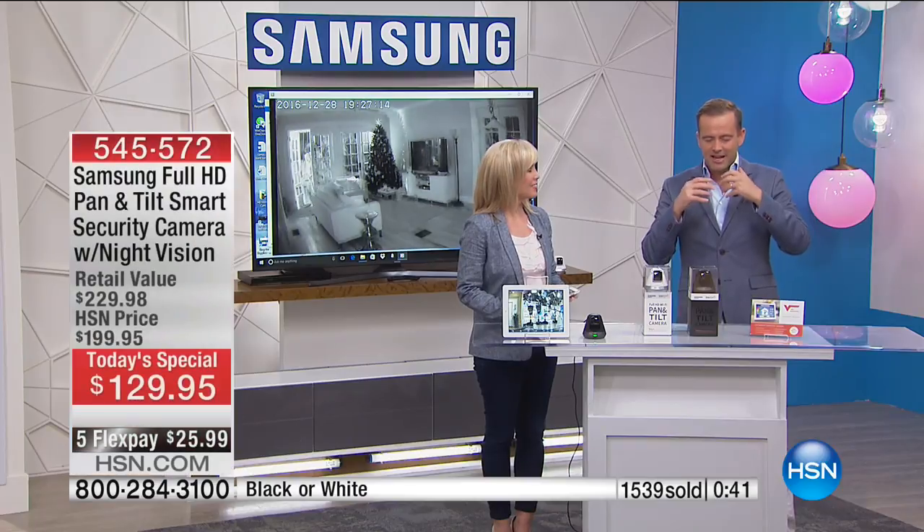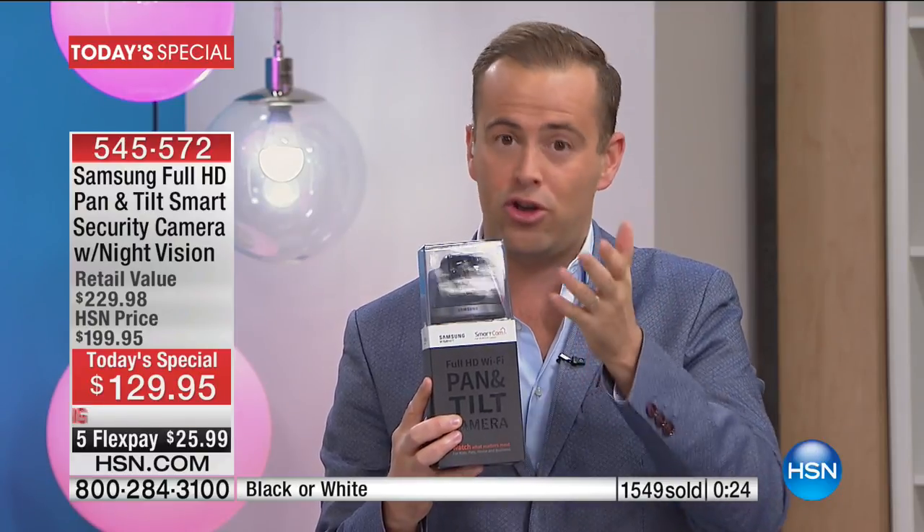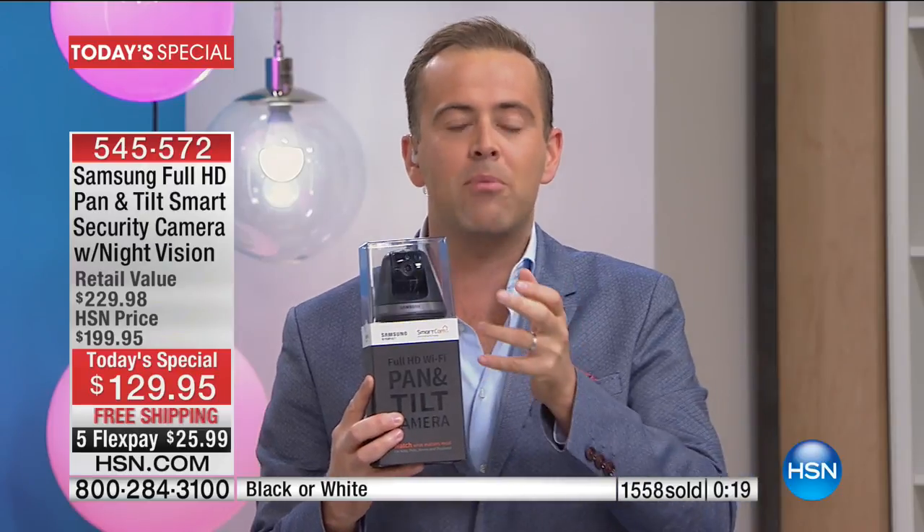Let me bullet-point a couple of things fast, because there's nothing here we're trying to avoid — everything is a positive. You buy it, it's easy setup, it's a home security system, there are no monthly fees, there is no storage in the cloud — it's all up to you what you want to happen with those images and videos. This is a camera that gives you high definition quality — the best you can buy. Two-way talk, a siren so it is a real alarm, and it will message and alert you if it senses or sees something.